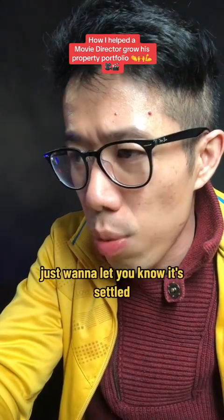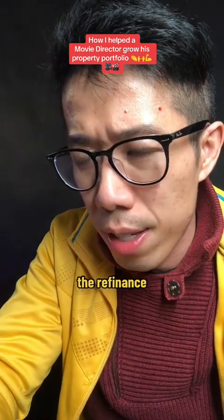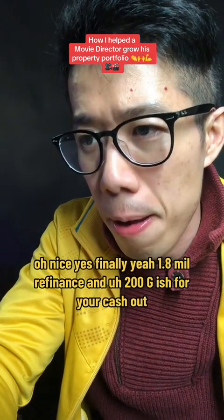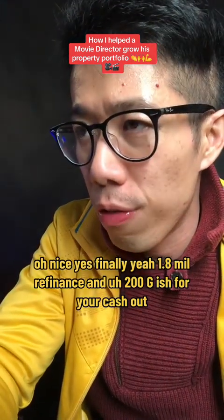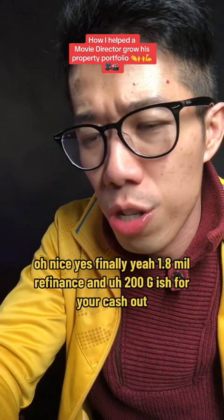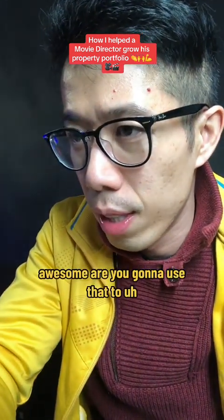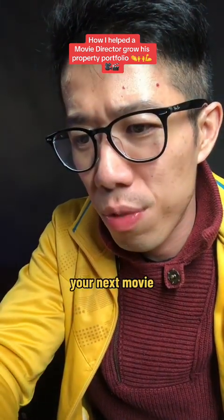Hey, just want to let you know it's settled — the refinance. Nice. Welcome, bro, finally. Yeah, 1.8 mil refinance and about 200K cash out for you. Awesome. And you're going to use that to fund your next movie?